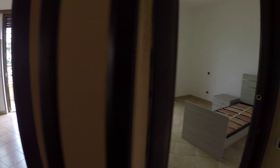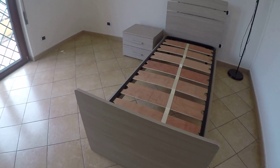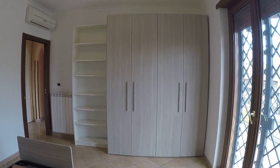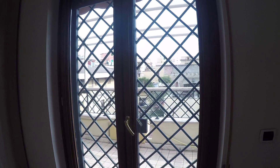Let's have a look at bedroom number three. There will also be two single beds, air conditioning, shelves, and a large wardrobe. And here is the door to the balcony.